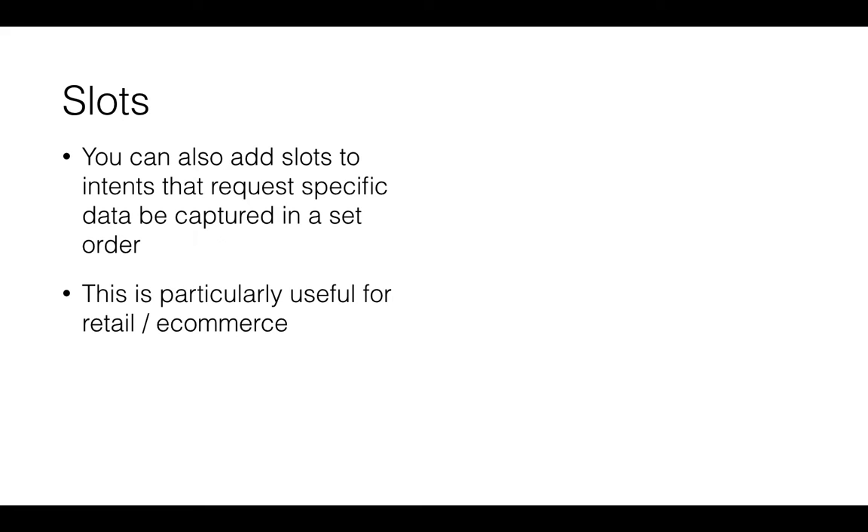You can also add slots to intents, which request data to be captured in a set order — think of them like mandatory fields on a form but in a friendlier way. This is particularly useful for retail, e-commerce, or booking a holiday. A slot example might be a location such as a city, another slot might be mode of transport, and another might be a time. So if someone was arriving on a flight from New York by taxi at 12 o'clock, the skill or action captures all of that data — really useful if you're a hotel picking up guests.